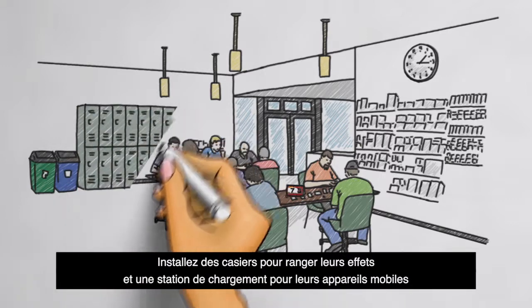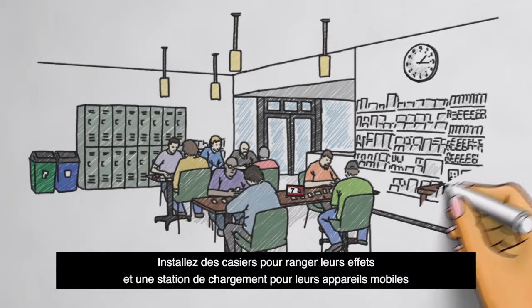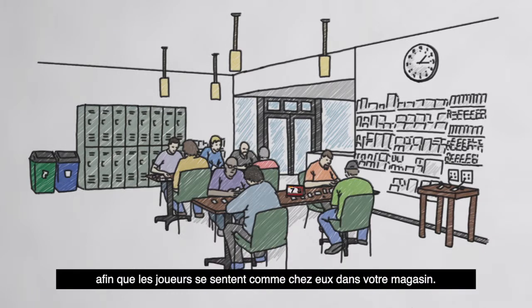Providing lockers for storing valuables and creating a charging station for mobile devices are great ways to make players feel at home in your store.